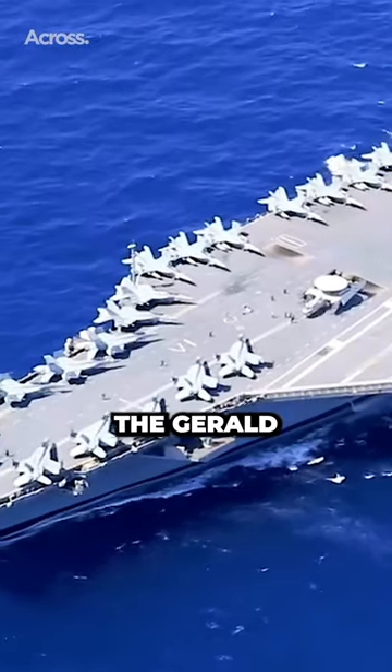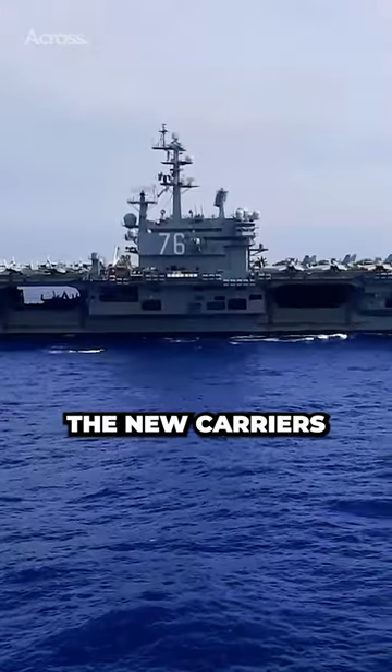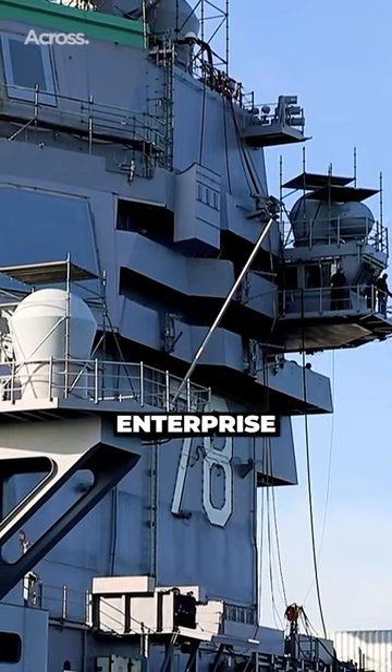The lead carrier of the program, the Gerald R. Ford, is the largest to exist, with a total displacement of 100,000 tons at full load. The new carriers will replace the Nimitz-class vessels, and the active Gerald R. Ford has replaced the Enterprise CVN-65.